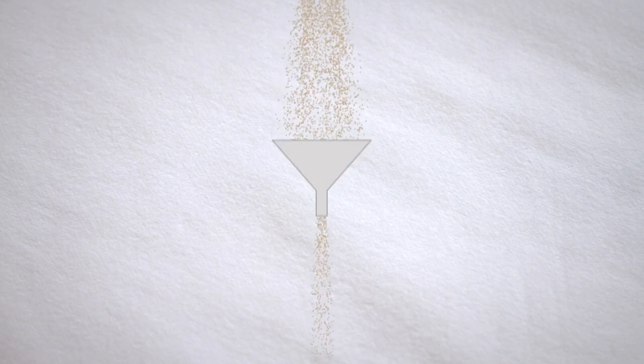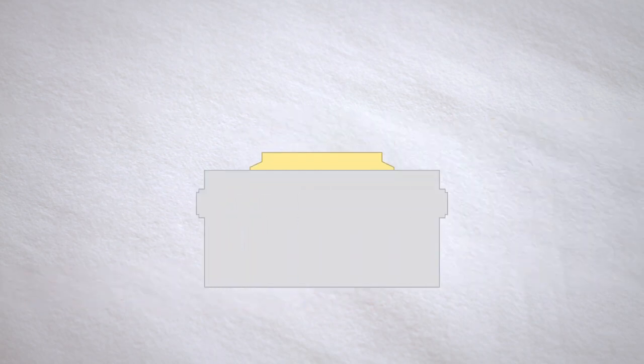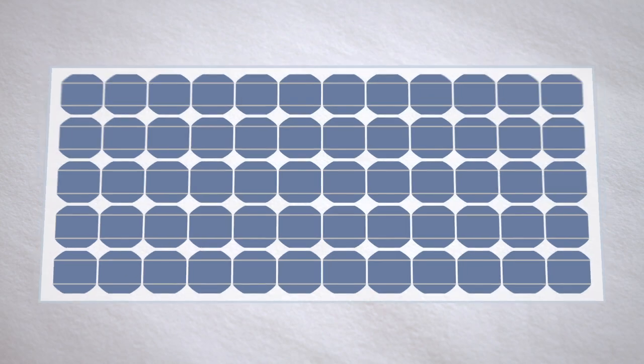Traditionally, the manufacturing flow of crystalline silicon-based PV starts like this: you have sand, which gets highly processed and refined to make crystalline silicon boules or ingots. These boules are sliced, and then go through very expensive vacuum-based equipment that dopes the material. Then that wafer gets metal put on it and is strung with maybe another dozen or so wafers and put into a frame.